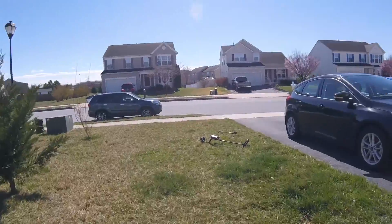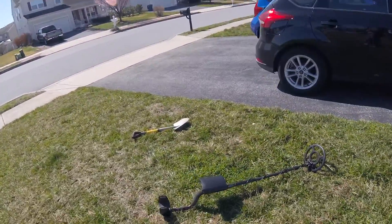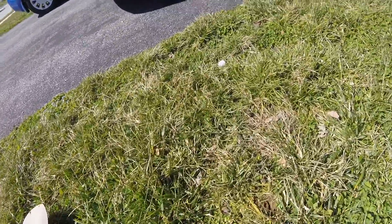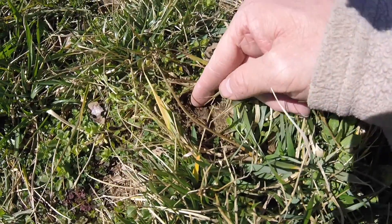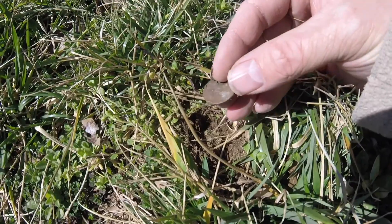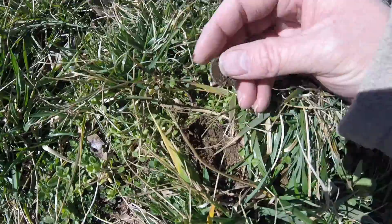So I'm out here, came out to the front of the house, down by the driveway and sidewalk. Made a couple swings and got a surface find. It's a penny — 2004. Woohoo, I'll take it!